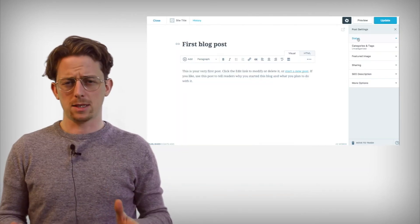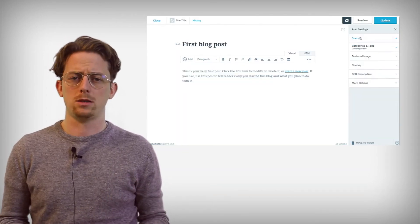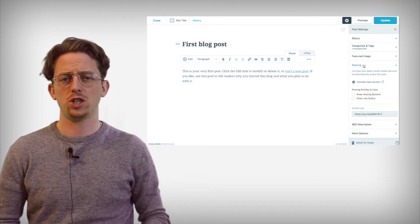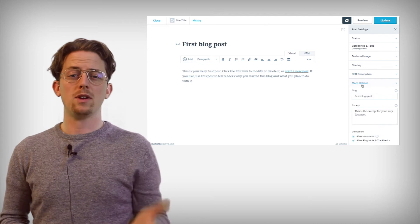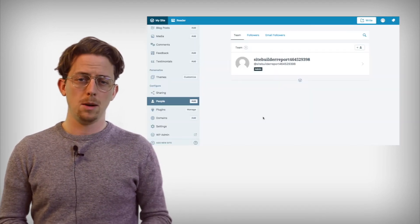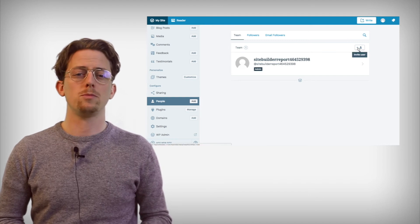The two most compelling reasons to use WordPress.com are plugins and blogging. WordPress.com has the same excellent blogging features that WordPress has — tags, drafts, automatic post sharing, custom permalinks. You can even automatically set featured images based on the first image of a post, and you can add a team of writers who can all contribute to the blog. Overall, WordPress.com is the best blogging of any website builder. Its only competitor in this is maybe Squarespace.